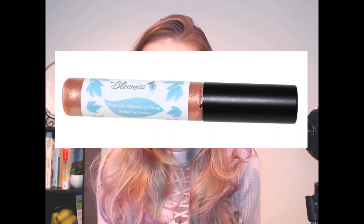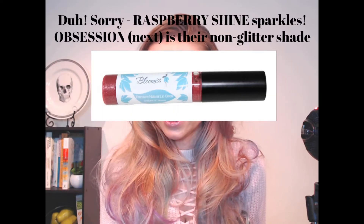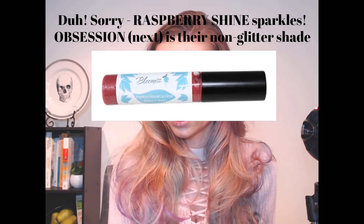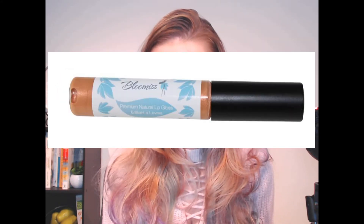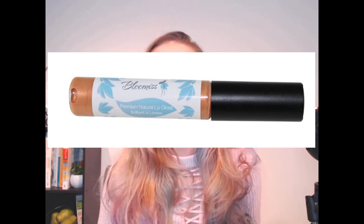The six shades are: Primrose, obviously mine; Raspberry Shine, which has no sparkle — so that's great for people who aren't all about the glitter; Obsession, which I really like too; Coral Shine, and I think I'm going to have trouble choosing between Coral Shine and Obsession next. And then there's two more — Porsche Red and Clear Glaze. I would love to try the Clear Glaze over all of my lipsticks. It would be amazing.